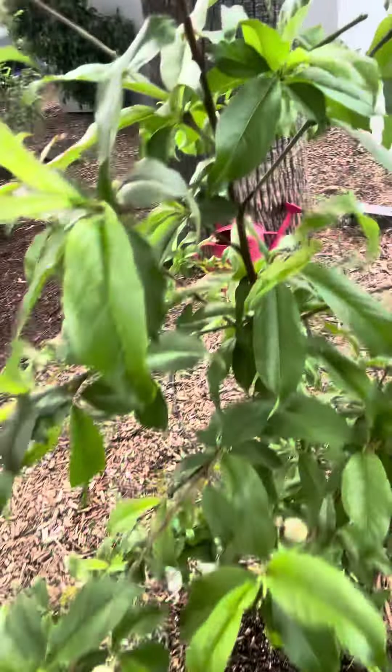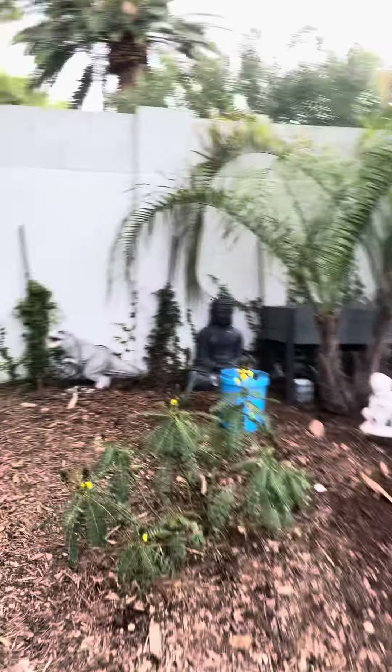Over here we got another peach, we got some buds there, we got an apple, and a dwarf peach, and then another.